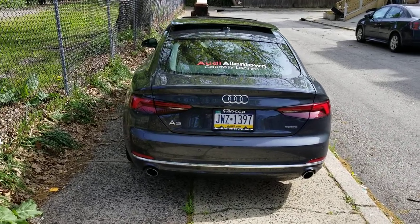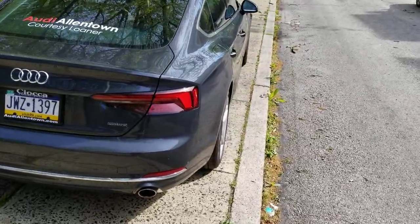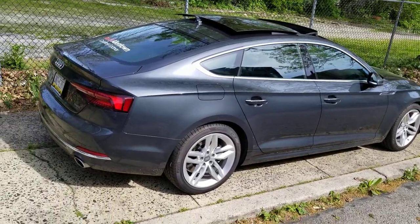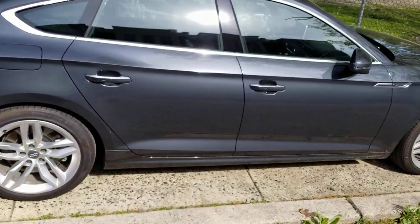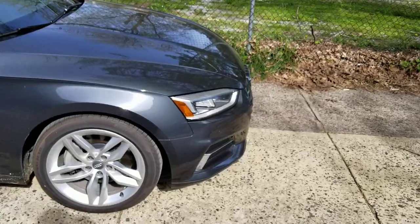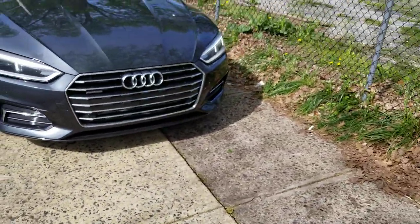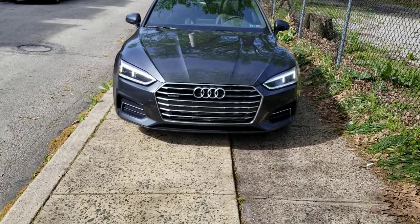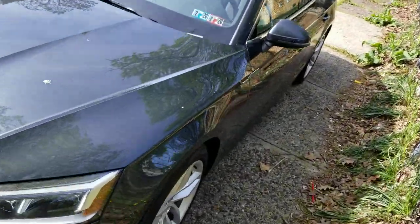This is the 2019 Audi A5 Sportback. I don't think it has the S-Line package on it — as a matter of fact, it doesn't. Nice tilt and some of those 18-inch rims. New front grille with the daytime running lights. Even without the S-Line, it's looking nice.